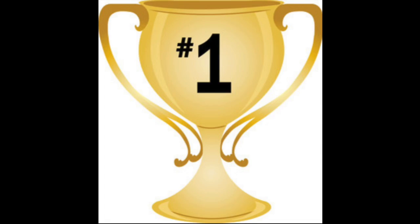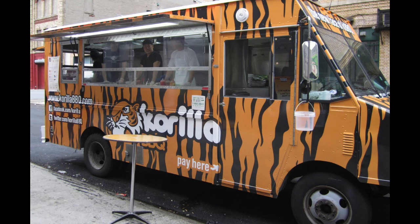At number one, topping the charts, the best of the best is Kurilla BBQ. Known for their Korean tacos, Kurilla BBQ has long been one of the most visited food trucks in New York City. Not everyone can handle their beef, variety of sauces, and kimchi combinations, but those who can have the upper hand in life over everyone else.